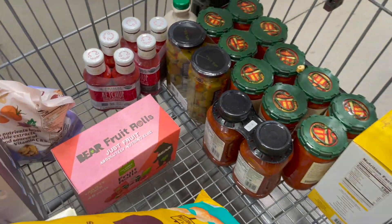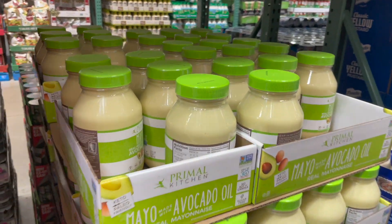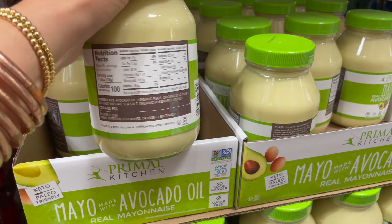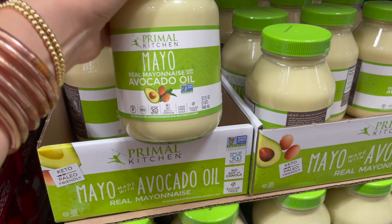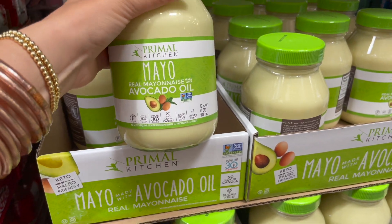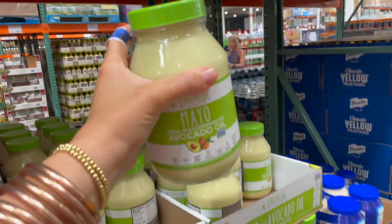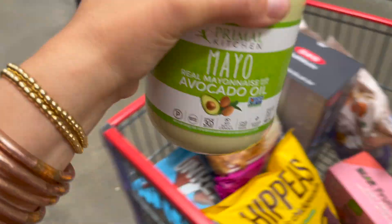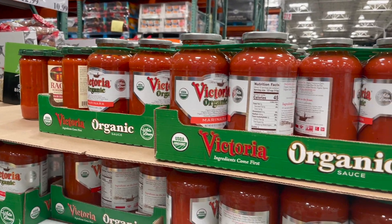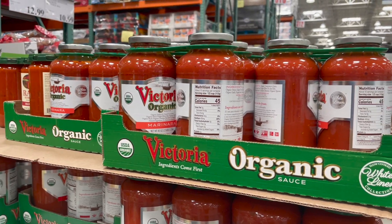I just started eating eggs again and it's been okay with my system. I also tried this Primal Kitchen avocado oil mayo and it is so good — so creamy. It's 8.99 but this is a massive jar, so we're gonna grab one for the food storage.